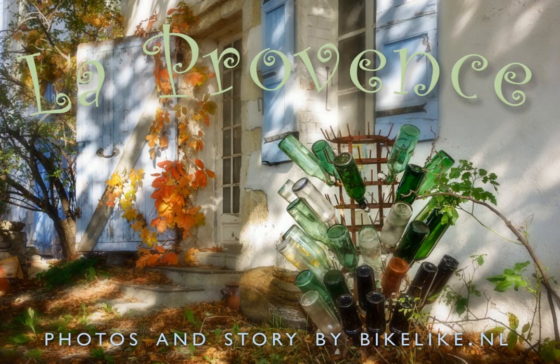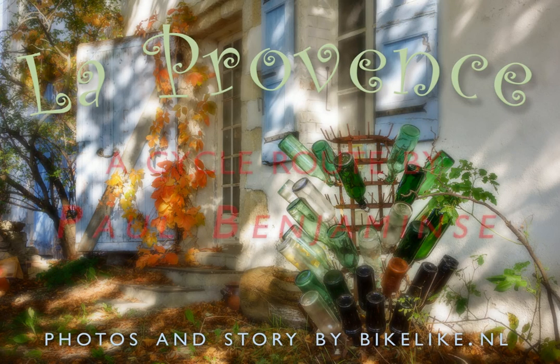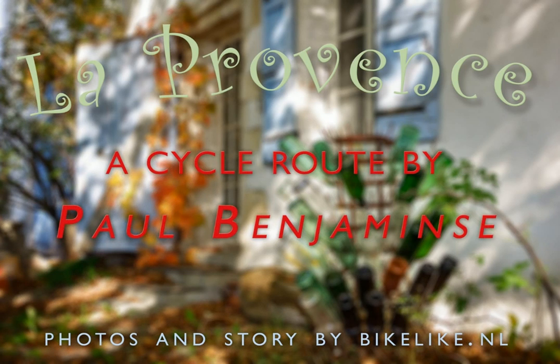Hello, this is Eric. I will show some slides of a trip in the Provence that I did in autumn. I followed a route of a good friend of mine, Paul Benjaminse. He makes books of cycle routes all through Europe. I will show you the website later.